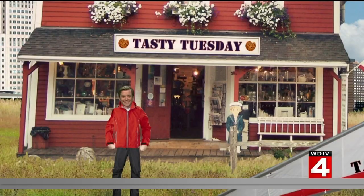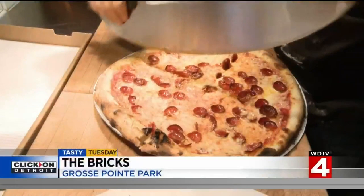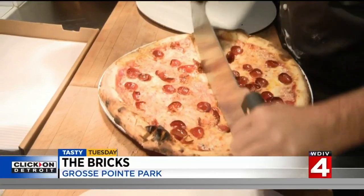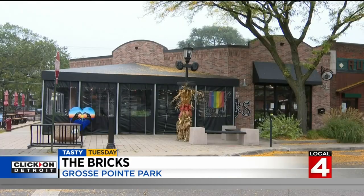Tasty Tuesday continues to celebrate National Pizza Month, profiling popular places for a pizza pie. And today we'll hit you like a sack of bricks — look out. Hit your brakes when you see the bricks in Grosse Pointe Park.